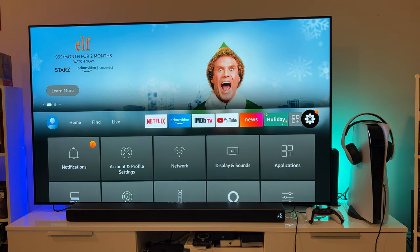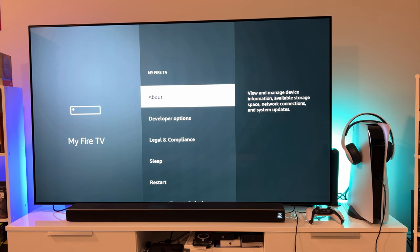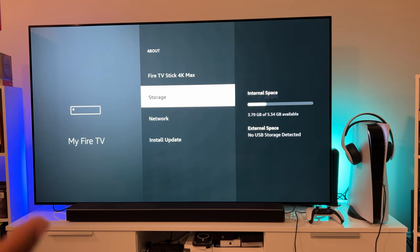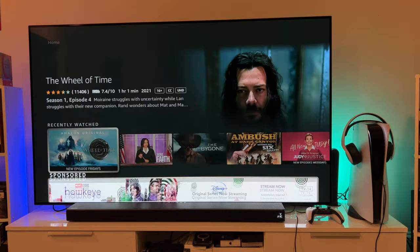Going into Settings, then My Fire TV, then About - it shows 8 gigabytes of storage but only 5 gigabytes available. Software version is Fire OS 7. There's also the option to hook up external storage, which is pretty cool - you get a little adapter that lets you plug in USB storage and also charge at the same time. You can add more apps and even play video games on here depending on how many apps you want to add.